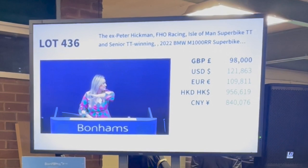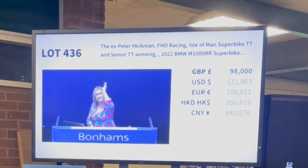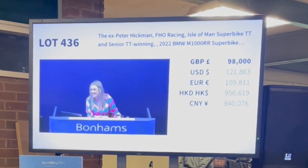98,000 - final time, telephone's out, the rest of the room is out, internet you're out, gentlemen seated, I've got you at 98,000. Thank you so very much.